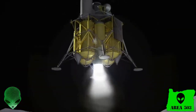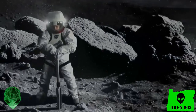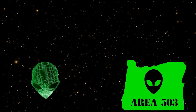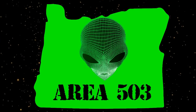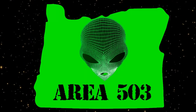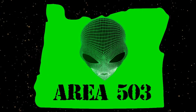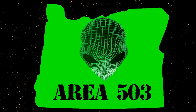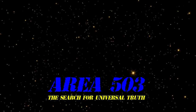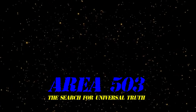Well guys, for now that's all the information I've got on space exploration and technology updates. As always, this has been Manny at Area 503. I wish you all the best until we meet again. And I am out of here to continue my search for Universal Truth. I'll see you next time.